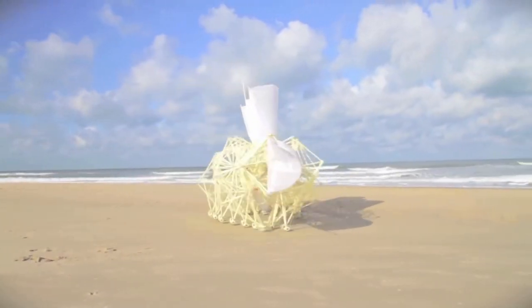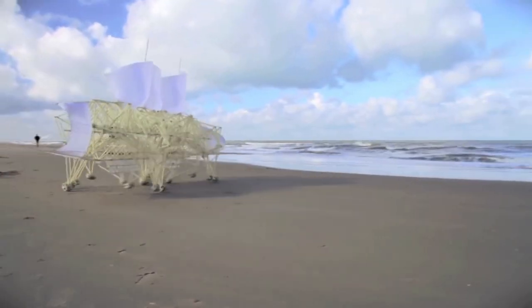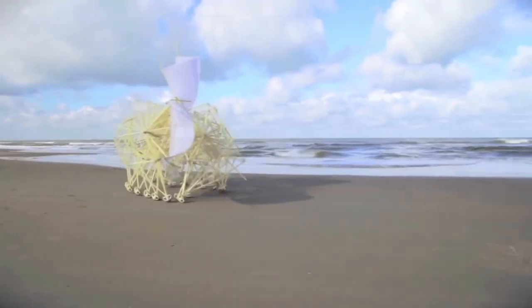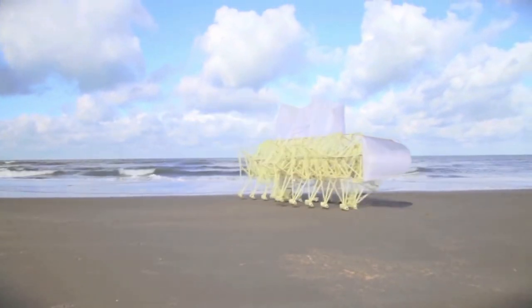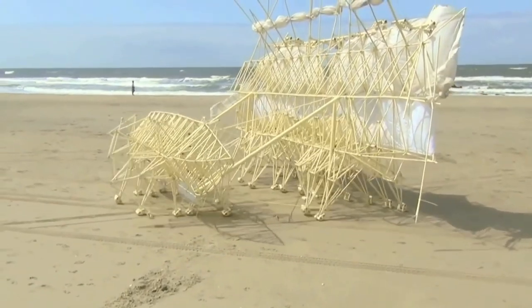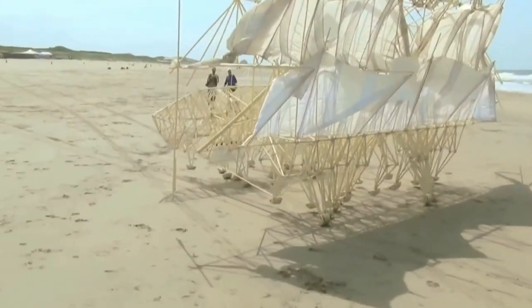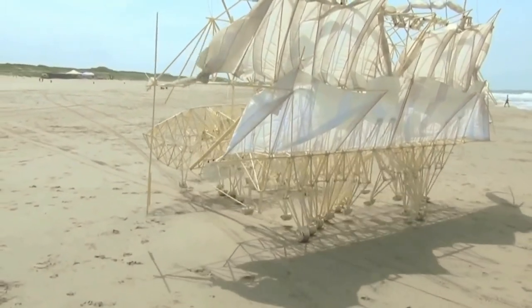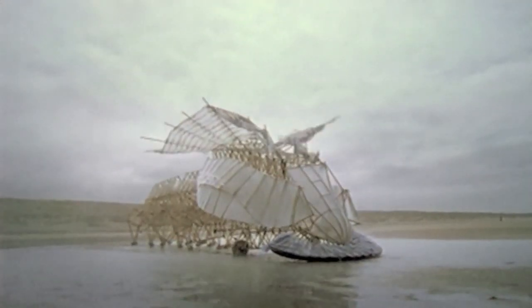With the assistance of evolutionary computation techniques, Janssen has merged engineering principles into his art, making skeletons that are able to walk on the wind. Over time, his skeletons have become increasingly adept at surviving elements such as storms and water, and eventually he wants to put his animals out in herds on the beaches, so that they can live their own independent lives.